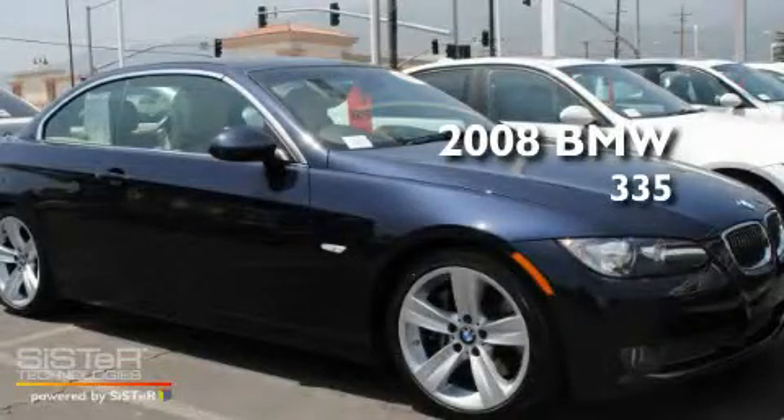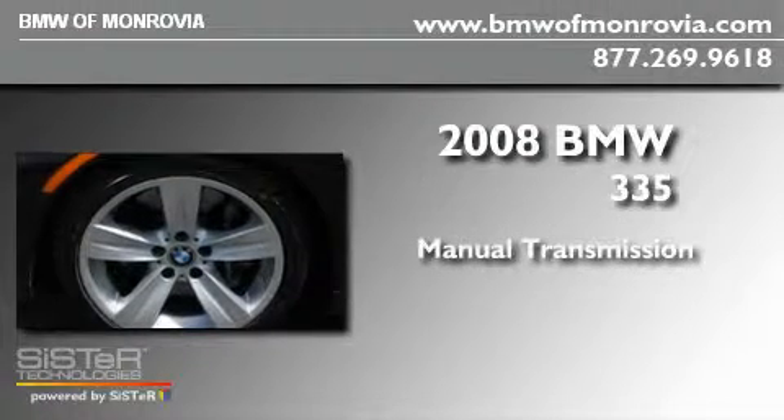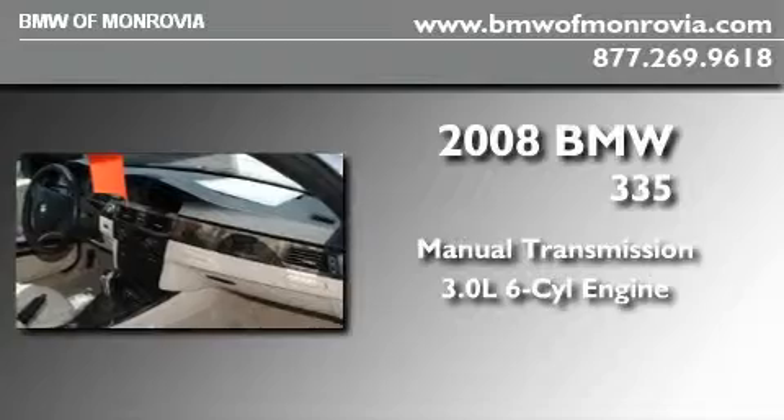This is a 2008 BMW 335. This car has a manual transmission and a 3.0-liter inline six-cylinder engine.